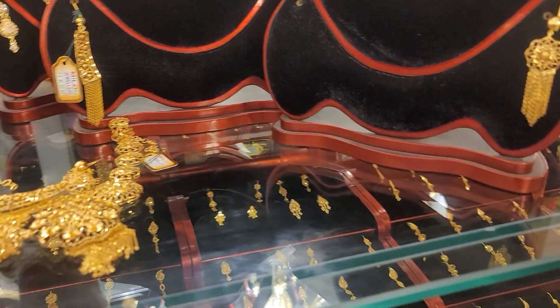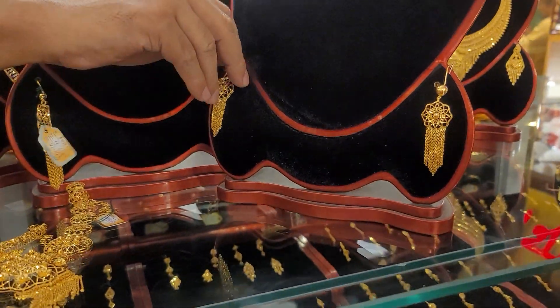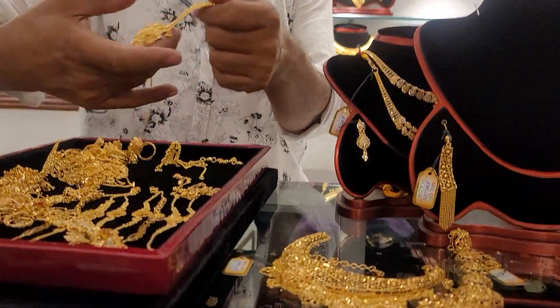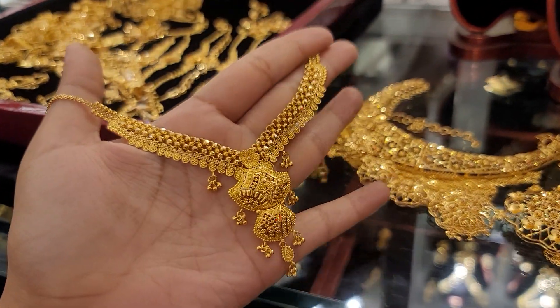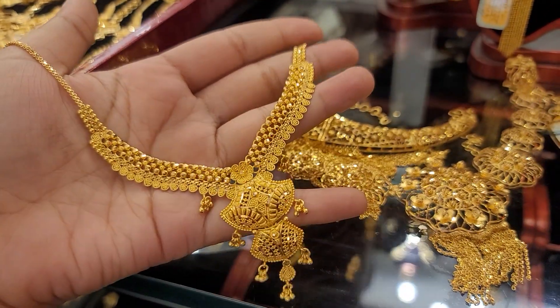Yes, it's beautiful. This is a beautiful set — it's really beautiful. I've seen a beautiful set. This is the new set, which is 22 KDM. This is a direct set, so this set is definitely 22 KDM. This is the new set.